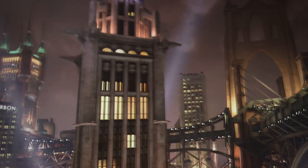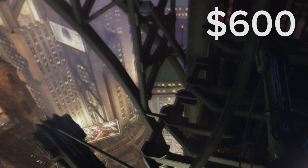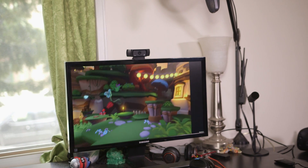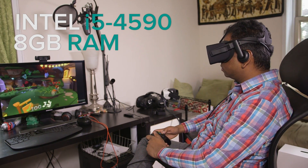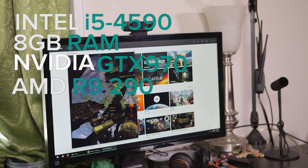At $600, the Oculus Rift is about the cost of a high-end video card — the sort of thing PC gamers are used to paying for, so they're the most likely market right now. To power such a hefty display you also need beefy hardware: at least an Intel Core i5-4590 or equivalent CPU, 8GB of RAM, and an Nvidia GTX 970 or AMD Radeon R9 290 video card.